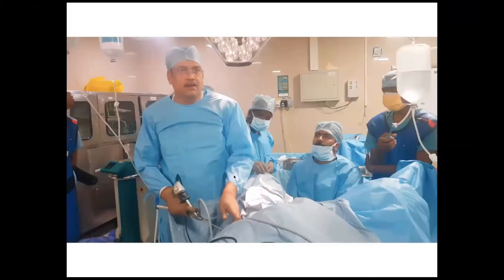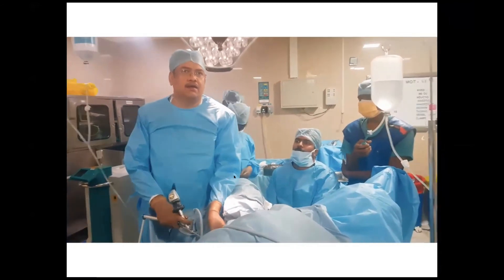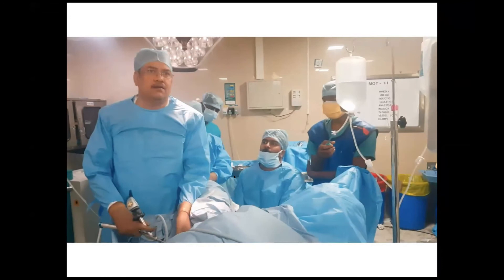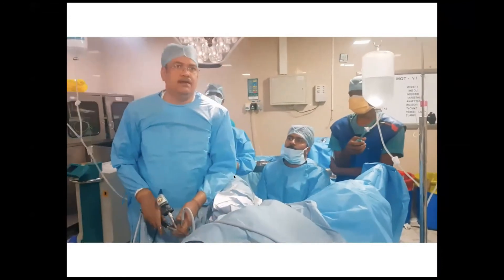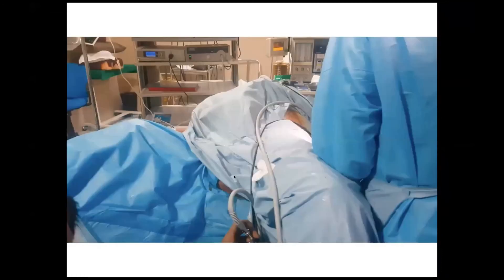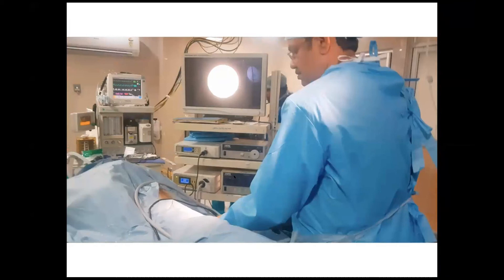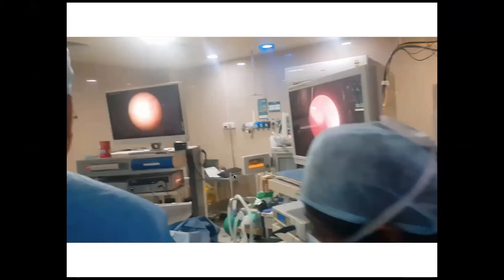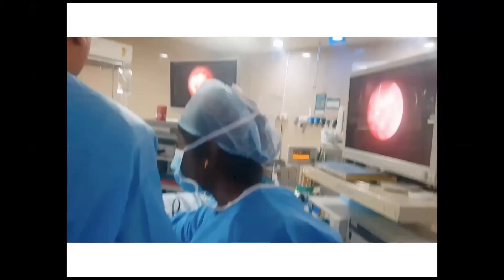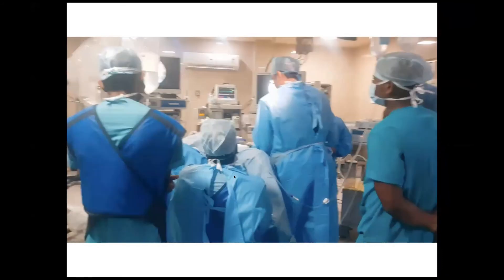This short video shows both of us performing a simultaneous bilateral endoscopic procedure. I am performing the supine PCNL from my end, looking at the monitor, while Dr. Venkat performs rigid ureteroscopy which is later converted to flexible ureteroscopy. He is using a lithoclast for the lower ureteroscopy component and I am using a laser for the PCNL side.